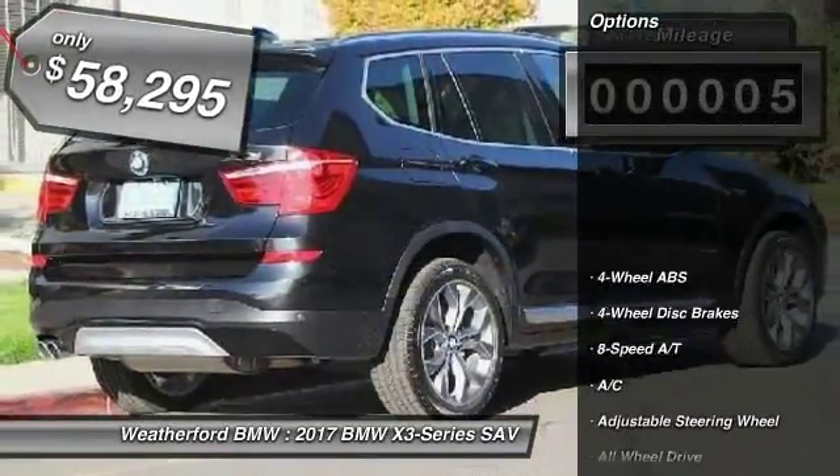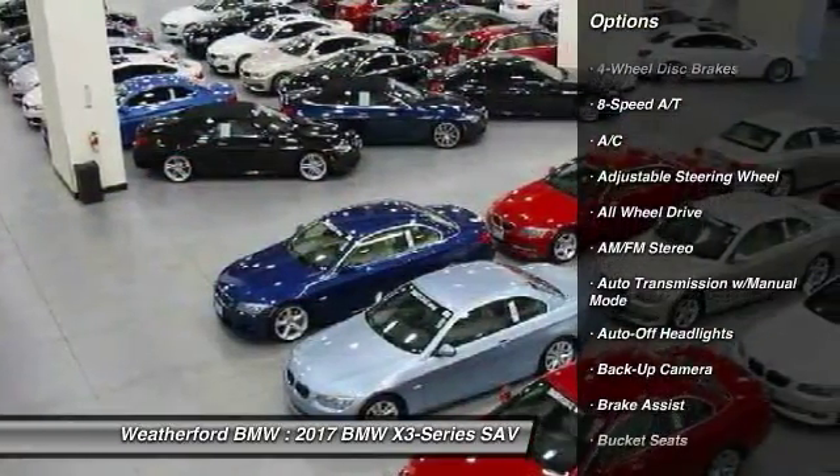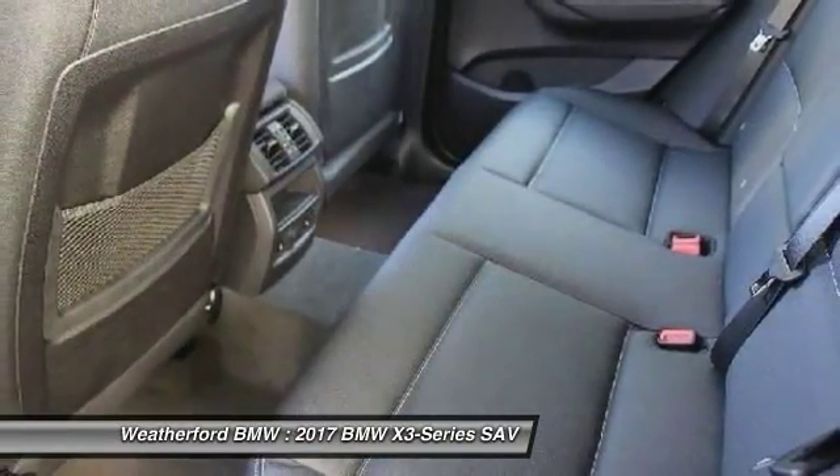Here are some of this vehicle's great options: all-wheel drive, power passenger seat, backup camera, navigation system, power lift gate, keyless entry, leather wrapped steering wheel.